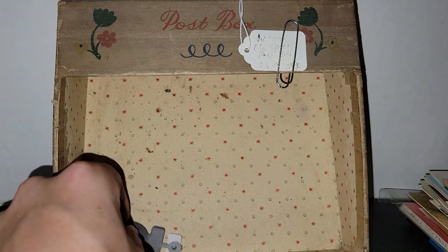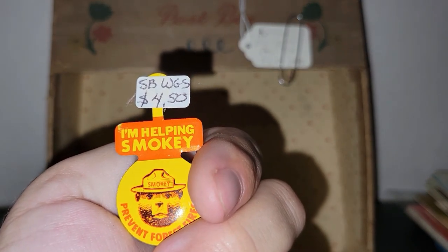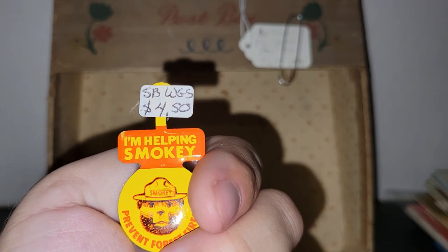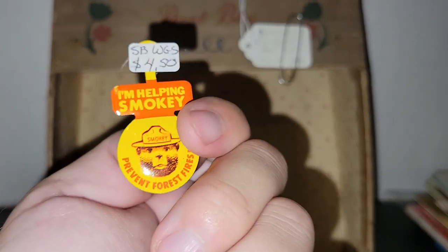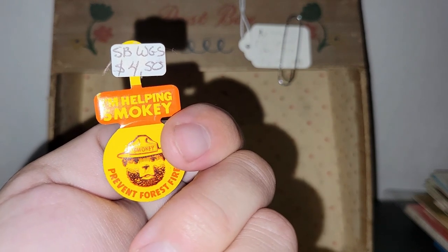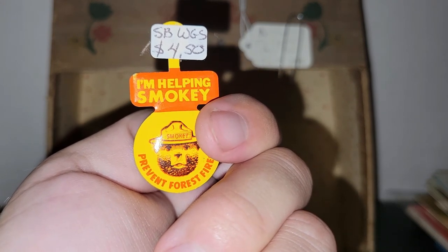We got a Smokey the Bear pin, and that was $1.12 off, so call it $3.38 that I paid. That'll go in my junk jar. It's a pin that folds over the collar of your shirt — 'I'm helping Smokey prevent forest fires.' So that was definitely a great pickup.